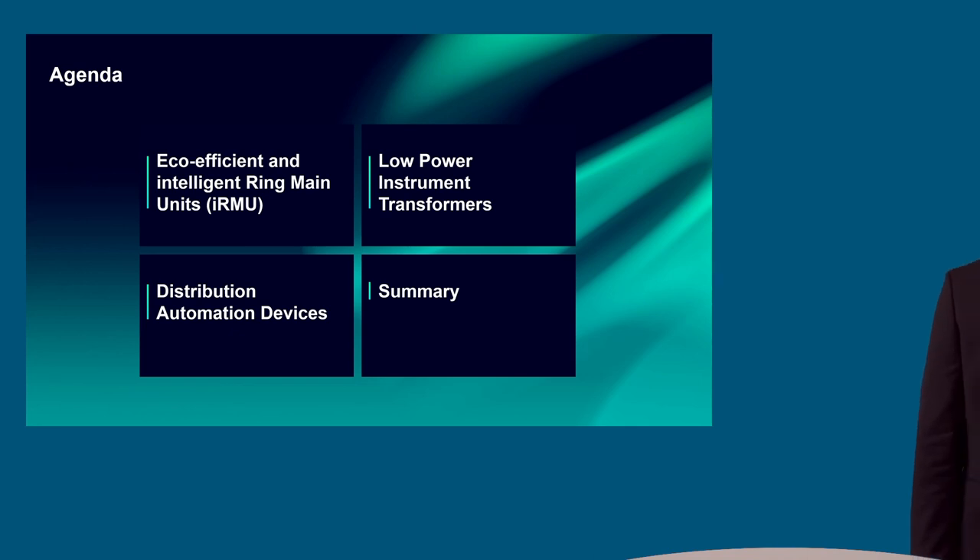Within this presentation, I would like to give you an overview about our eco-efficient and intelligent ring main units, the so-called IRMUs, as well as on low-power instrument transformers as an alternative for conventional ones, and about the distribution automation devices installed in the IRMU or the intelligent substation.